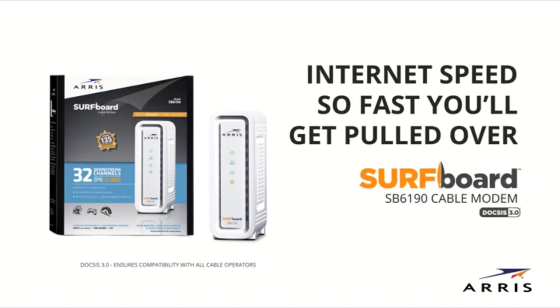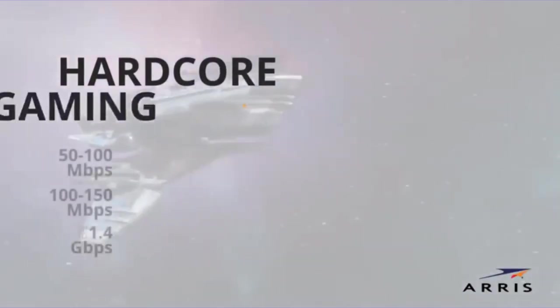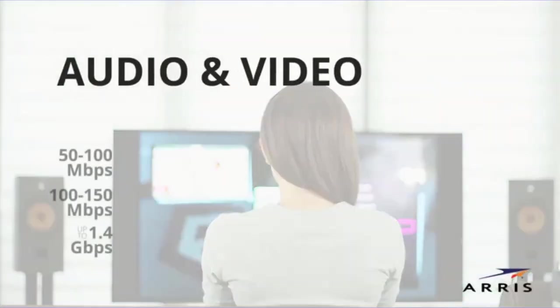A modem is one of the simplest yet highly important devices needed to connect to the internet. It is used to modulate and demodulate network signals from cable, making it highly important if you are using the internet. A low-performance modem can cause a lot of latency issues, which is quite a problem while gaming.